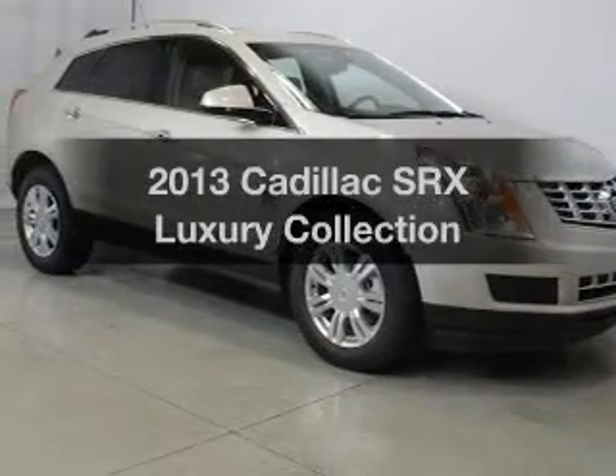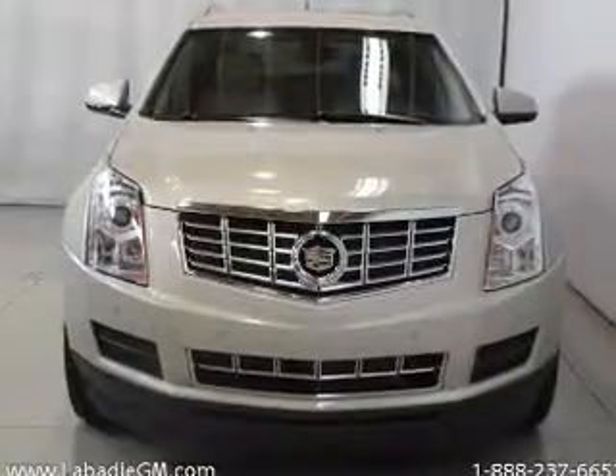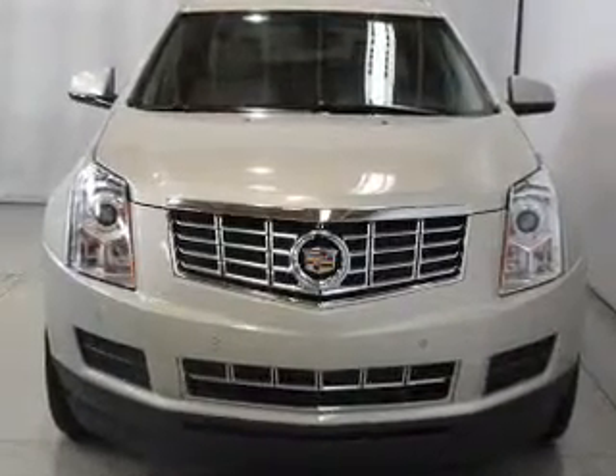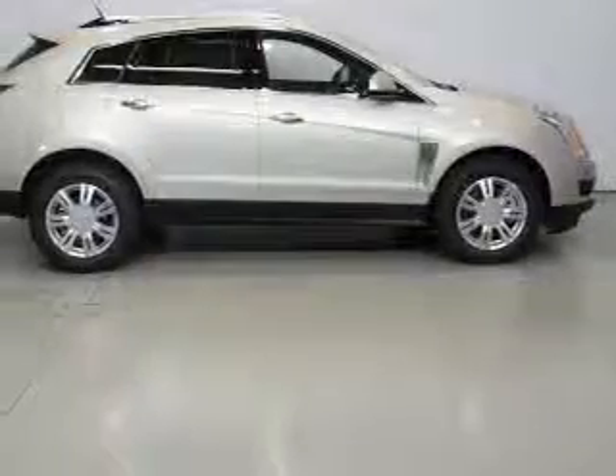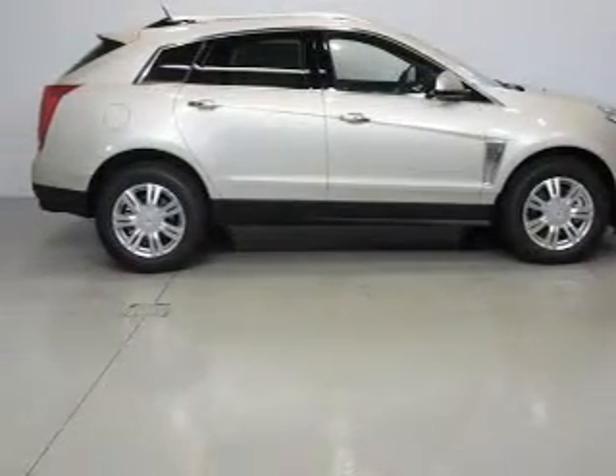Introducing the 2013 Cadillac SRX. If you're looking for a first-rate auto, this one could be yours today. The powertrain includes front-wheel drive with a solid six-cylinder engine driven by a six-speed automatic transmission.